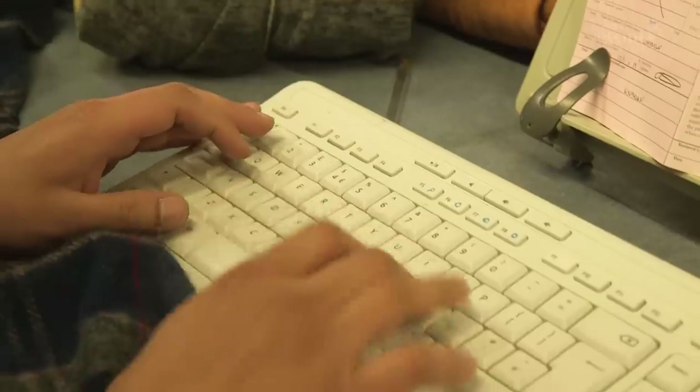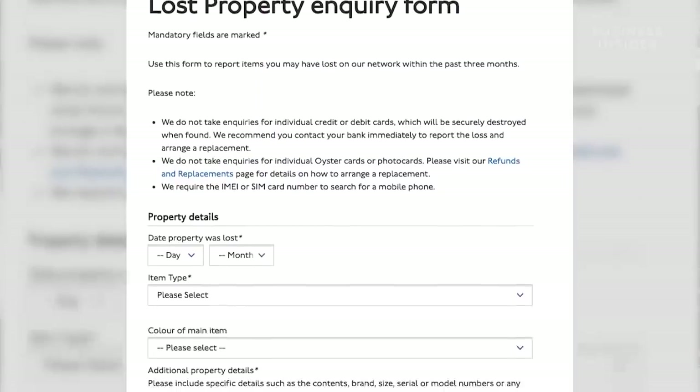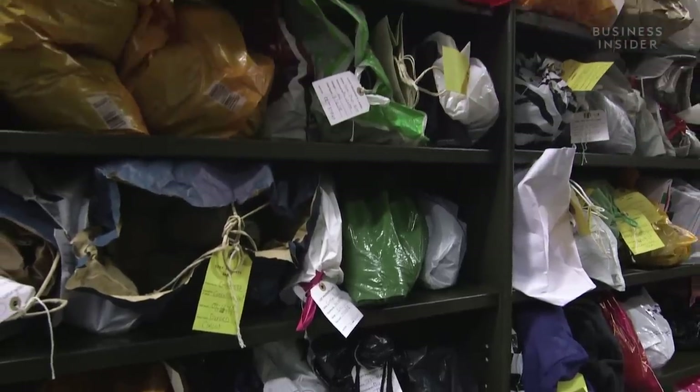We input the details into the computer and store items safely for three months. Customers can go online to the TFL website and put in an inquiry, and we'll search against all the property we have. If an item has a name, address, or email address, we'll contact the owner proactively — for about one in eight items we're able to contact people and say, 'We've got your property.'